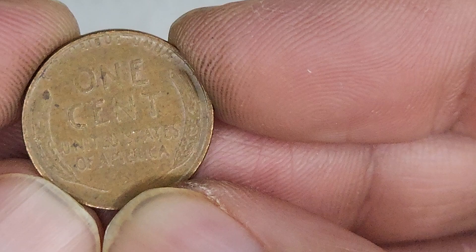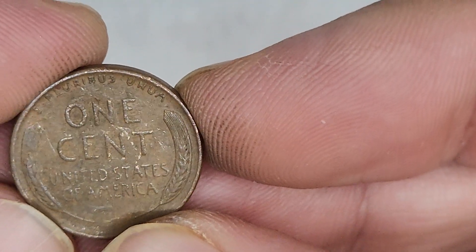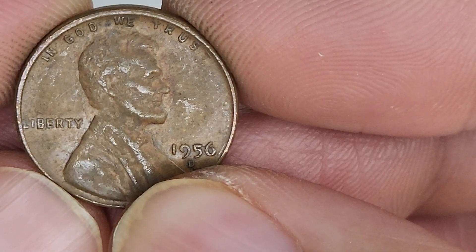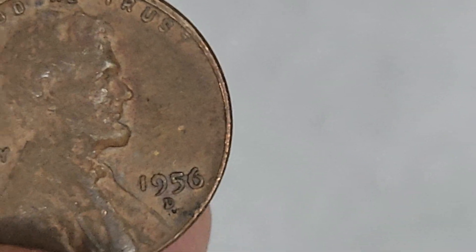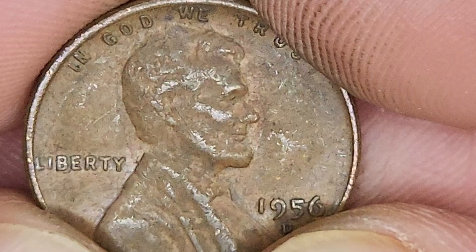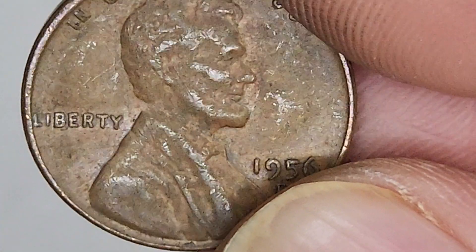What were you doing in 1954? 1956 - checking for doubling. Whoa, under the V, do you guys see that? Go-Go Gadget Zoom. Oh man, I thought that was an extra little piece of the B, but it may be just dirty.